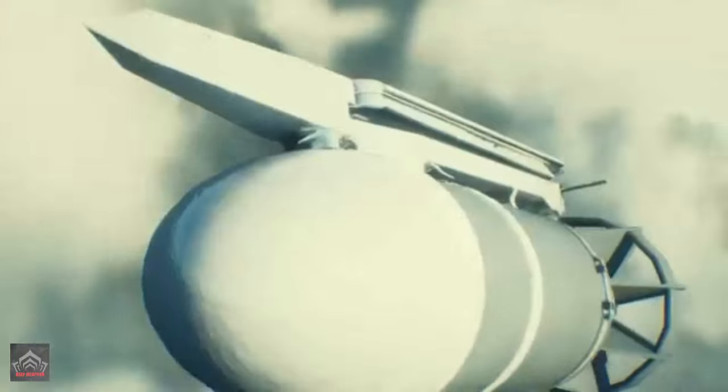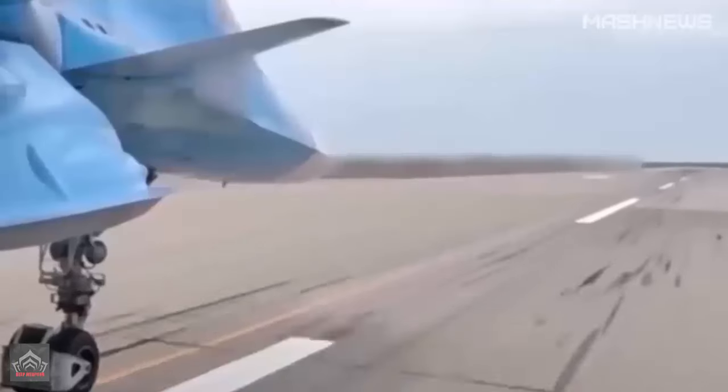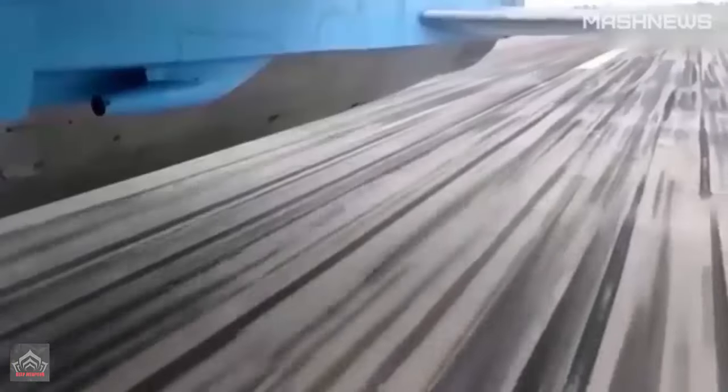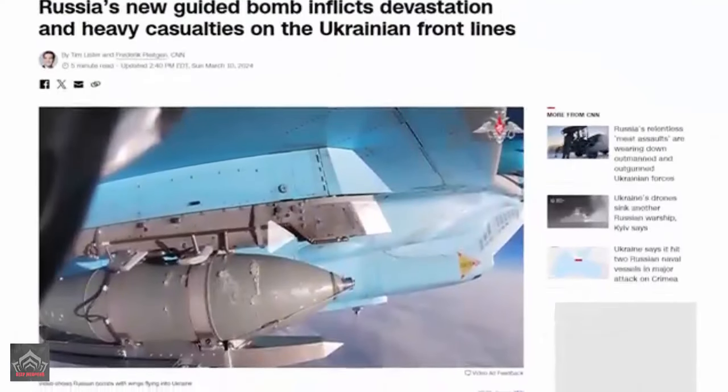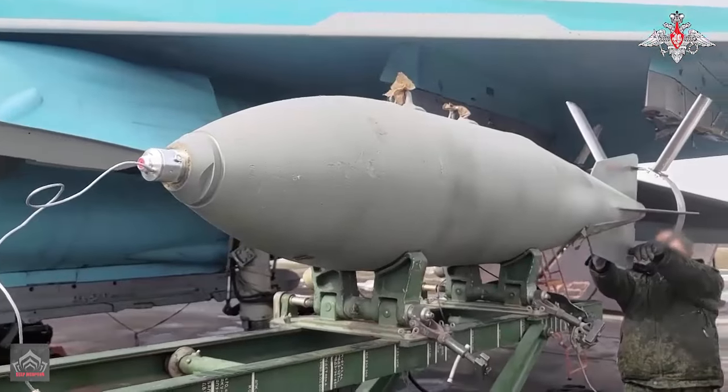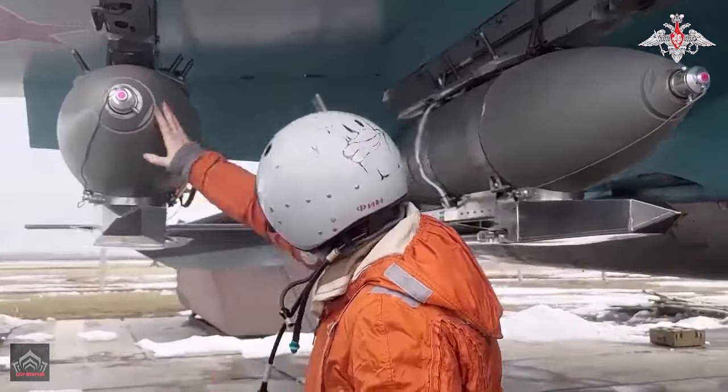The FAB-3000 bomb is designed to be carried under the wings or fuselage of smaller aircraft, as well as in the bomb bays of larger bombers. Despite its size, which might classify it as a high-capacity bomb, its design and construction align with that of a large general-purpose bomb.